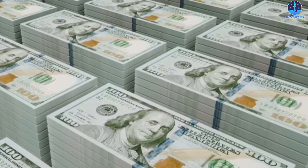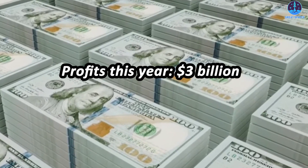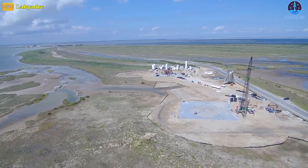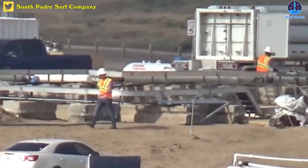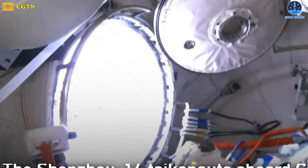Combining this with other expenses, SpaceX will make approximately 3 billion dollars in operating profits this year. Starship, once a small-scale project, has grown into a major undertaking for SpaceX in South Texas, employing over 1,000 personnel in the Brownsville area.